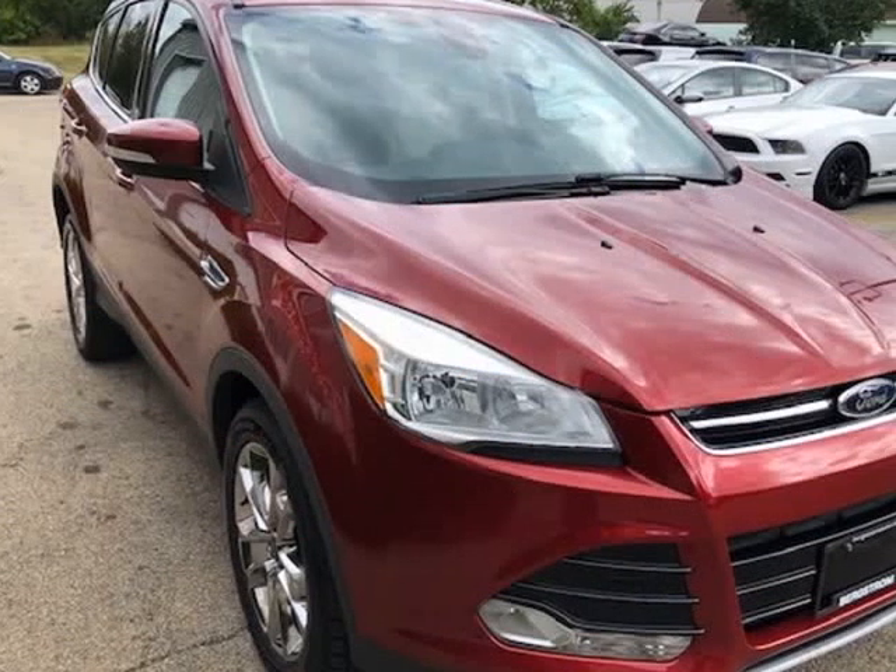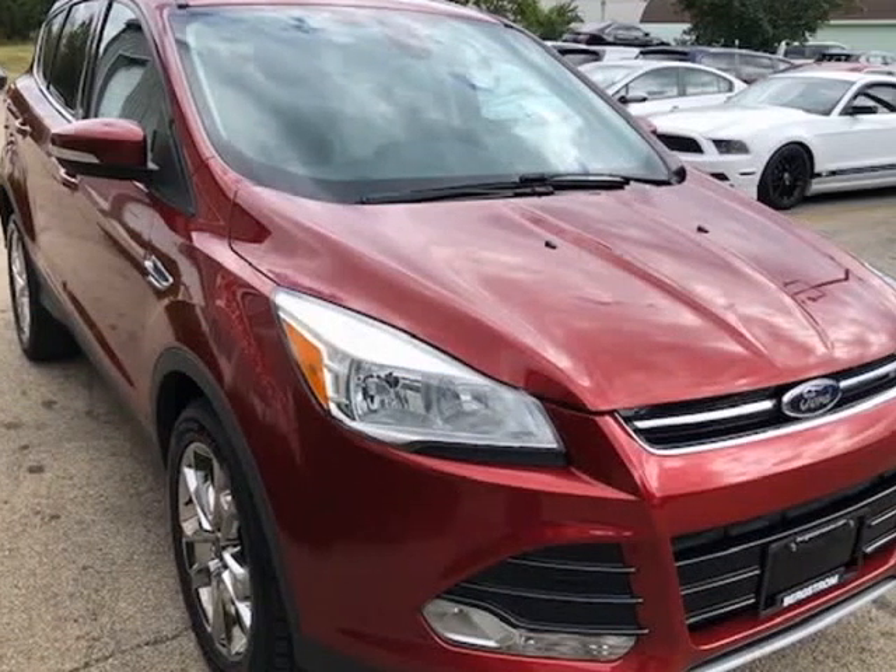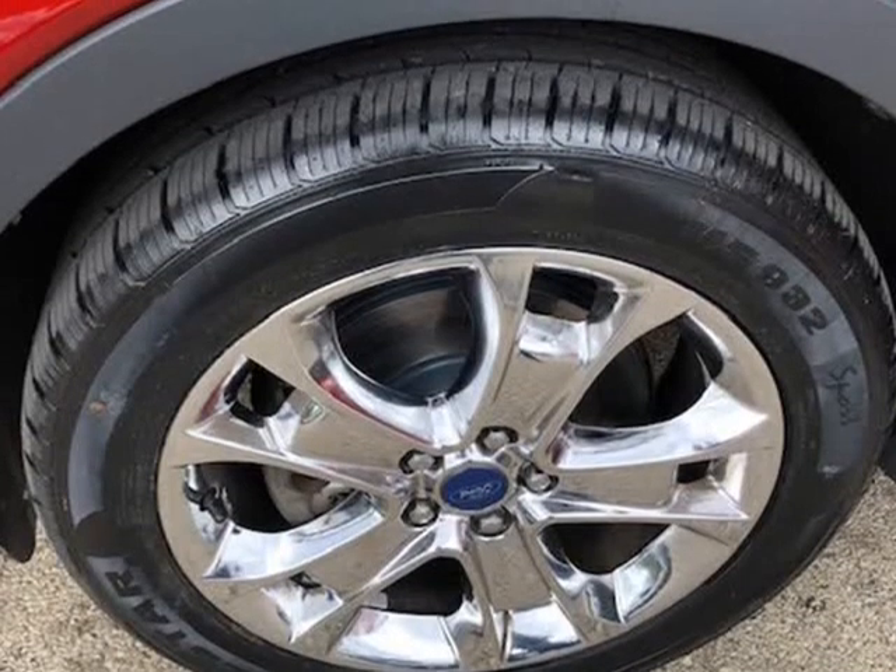Just fully serviced. New brakes installed all around, fresh fluids and filters, and new front tires.